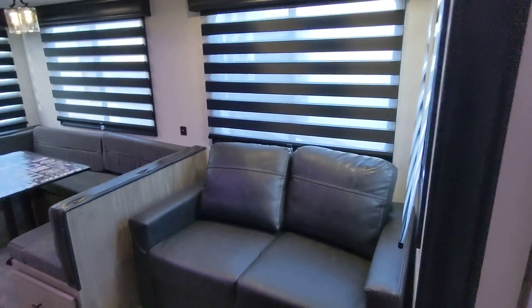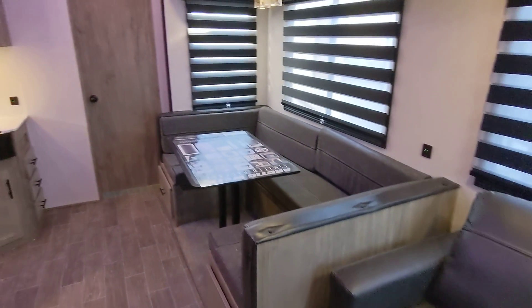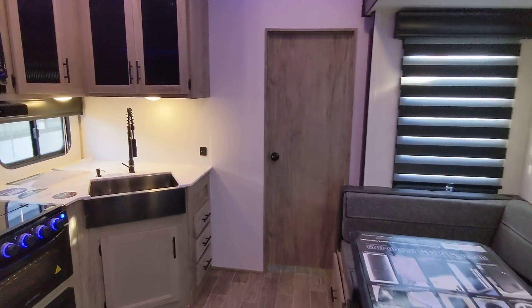Hey Brian, Nico from Cliff Jones RV here in Sealy. I want to make a quick video for you on this awesome 2022 Forest River Arctic Wolf 287BH.